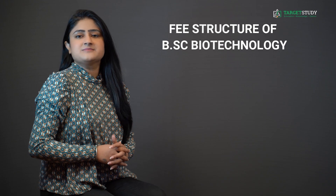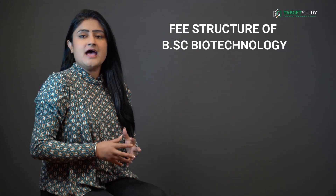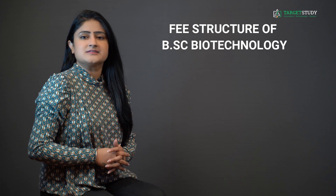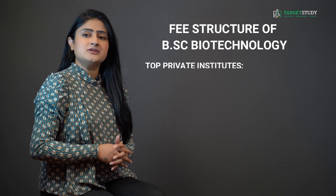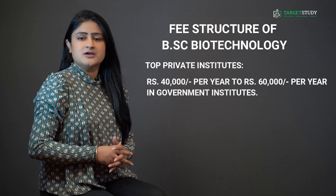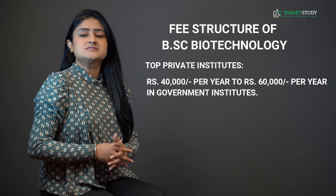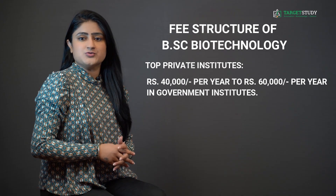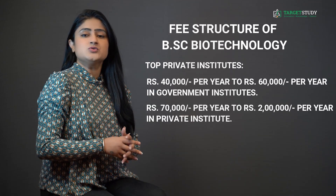Now let's talk about the fee structure of BSc Biotechnology. The fee varies greatly depending upon the reputation and genre of the institute. The fee in government colleges may range between Rs. 40,000 per year to Rs. 60,000 per year, whereas the fee for the same course from private institutes may range between Rs. 70,000 per year to Rs. 2,00,000 per year.